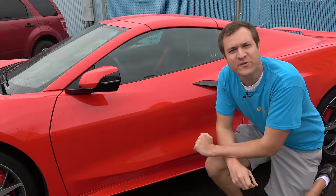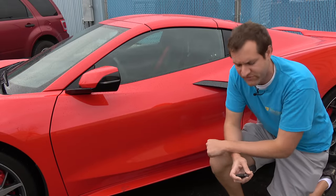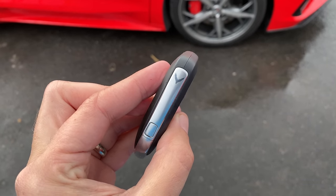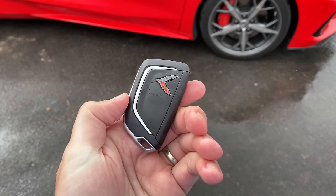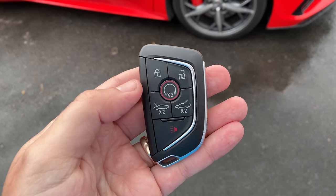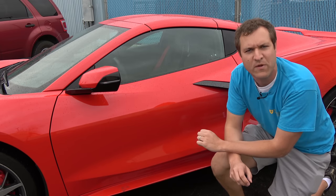I'm going to start the quirks and features of the C8 with the key, which is actually fairly standard. On the back you have a Corvette logo, and then another Corvette logo on the side — this one is gray and cool looking. Flip it over and that's where all your buttons are; you have six in total. The most interesting is the circle in the middle — that's the remote starter button. You lock the car, press that twice, and it turns on, ready to begin your Corvette experience.